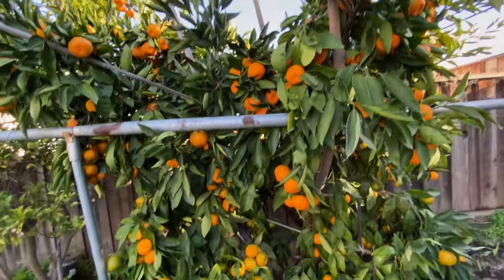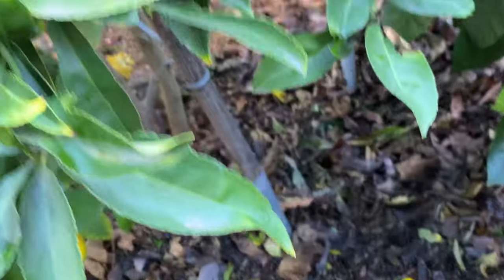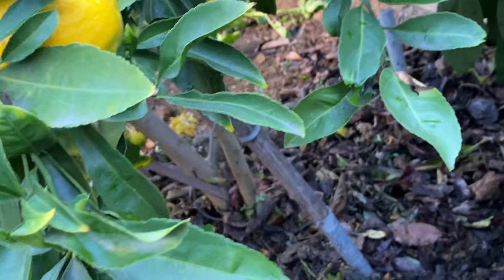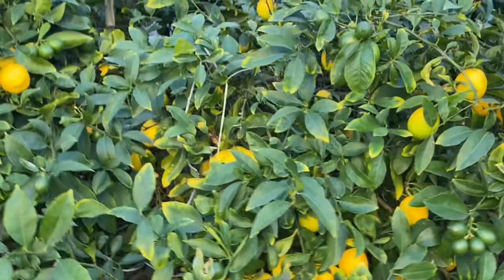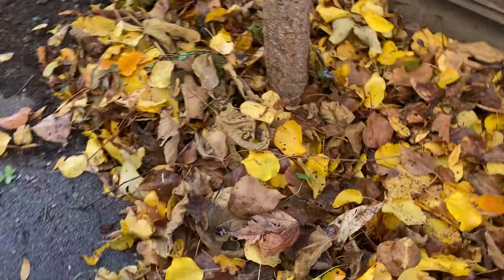My last question: are dead leaves mulch? Not exactly. Dead leaves can be turned into mulch. Mulch is chopped leaves and bark. The dead leaves are broken down into small particles to increase the surface area, to obtain more microorganisms and speed up decomposition.